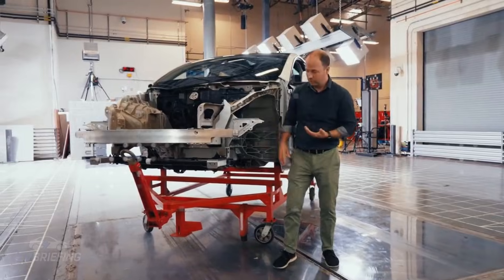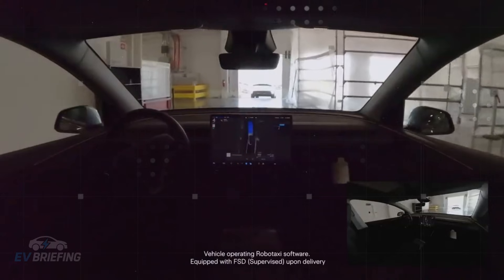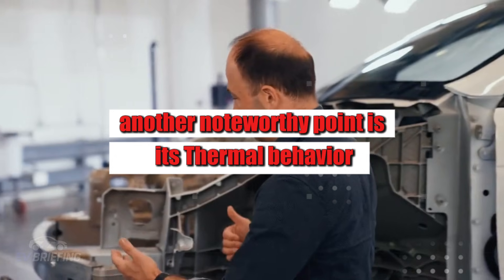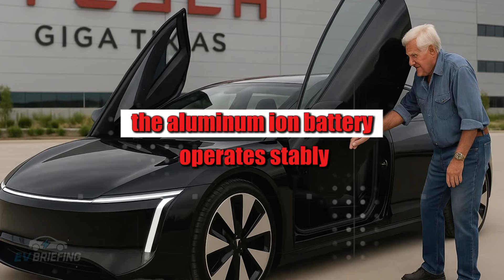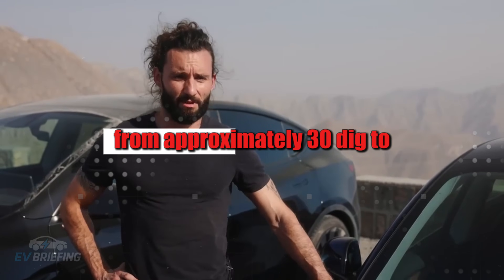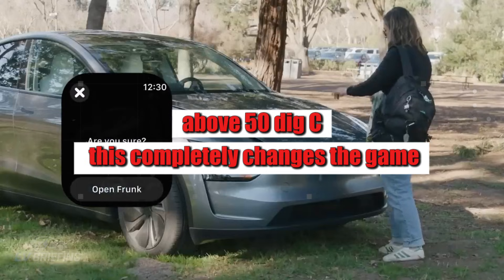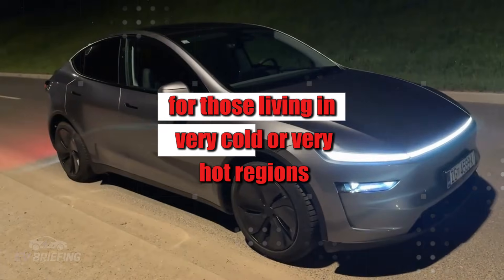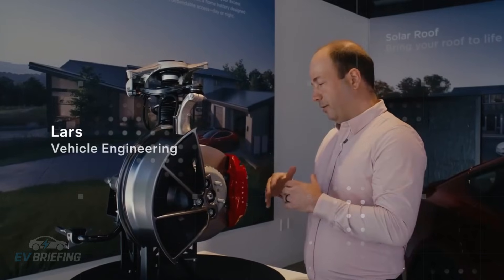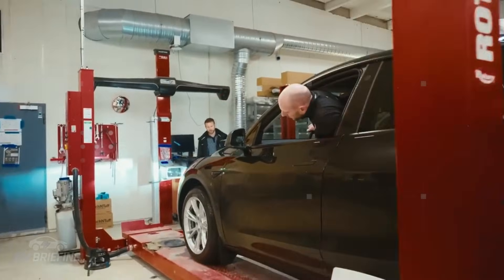In practice, the owner can fast charge without that silent fear of slowly killing the battery. Another noteworthy point is its thermal behavior: the aluminum-ion battery operates stably across an extremely wide temperature range, from approximately -30°C to above 50°C. This completely changes the game for those living in very cold or very hot regions, unlike conventional batteries which lose efficiency, range, and even safety in these extremes.